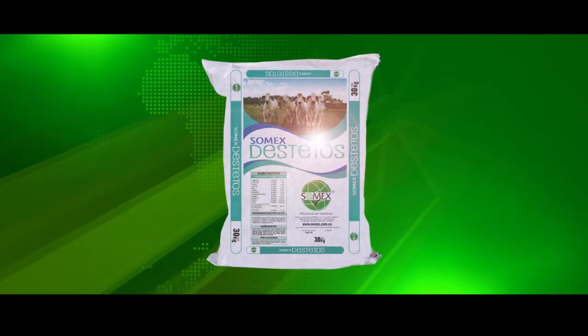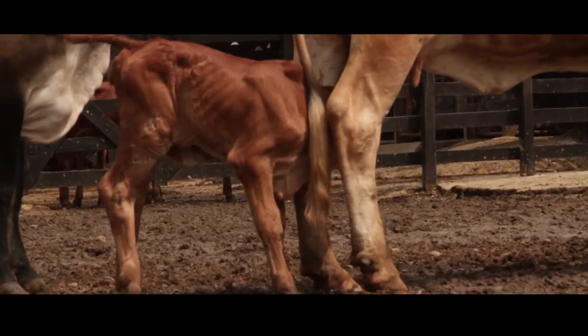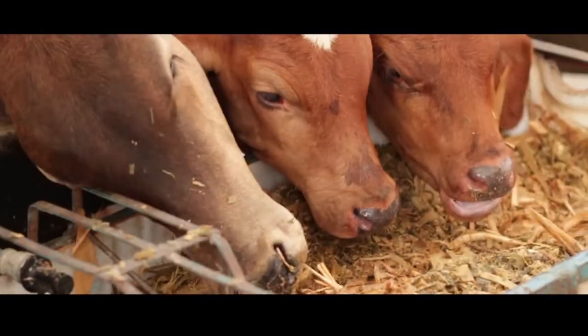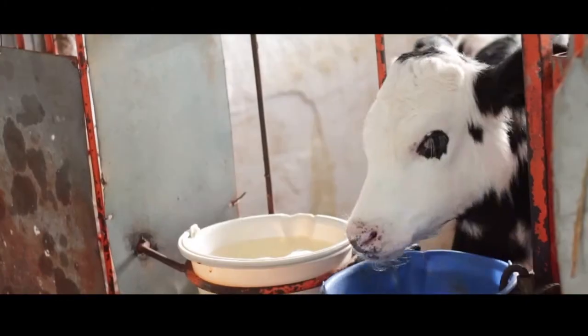Les voy a hablar de un producto llamado SOMES de Tetris. Lo pusimos en prueba debido a la necesidad que teníamos por la pérdida de peso en nuestros destetos. Se hicieron varias pruebas demostrativas donde llegamos a alcanzar hasta 17 kilos de ganancia en el primer mes, y hasta 20 kilos dándole al otro mes siguiente, ajustando 60 días, con el suministro de 200 gramos día por animal.